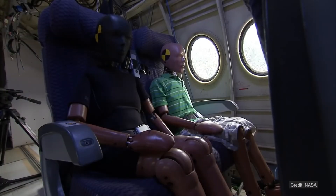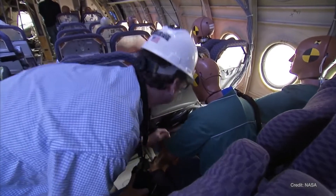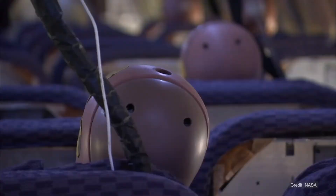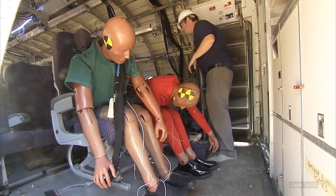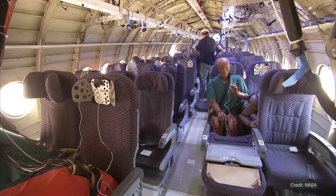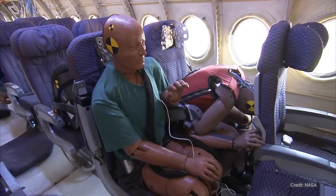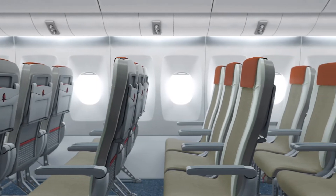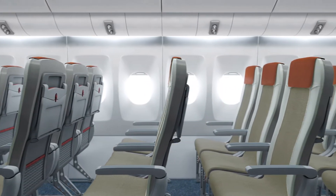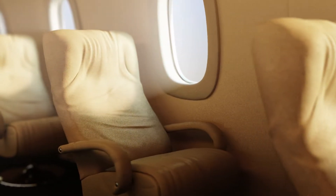While the FAA and the aviation industry do everything possible to prevent accidents, they also work to ensure passenger protection in case of an accident. Many accidents are classified as survivable because the aircraft frame and the seats work together to absorb the impact and protect the occupants. The FAA works to ensure that new aircraft designs and materials offer protection that is as good or better than previous generations.